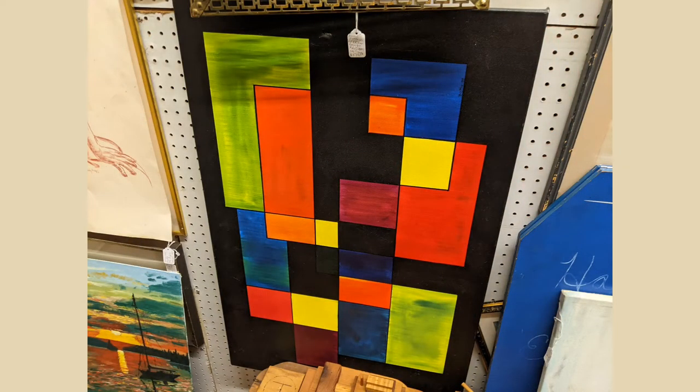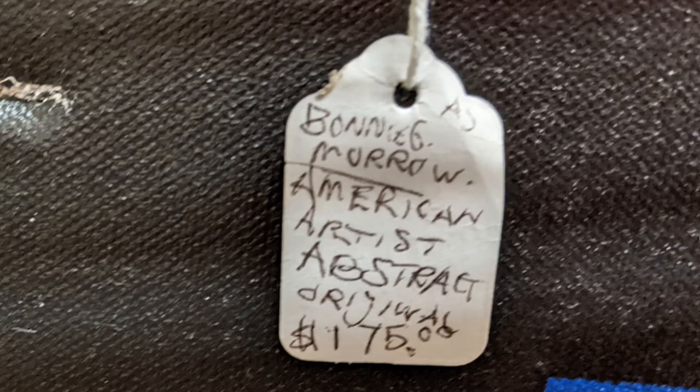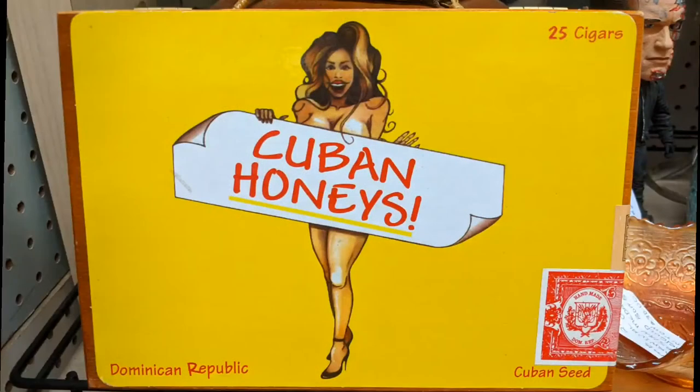Here we see something that, to me, reminds me of a Mondrian — but it isn't exactly like one. A nice piece of art in any case. Here are the details on it. And then a cigar box — that was humorous, let's say.